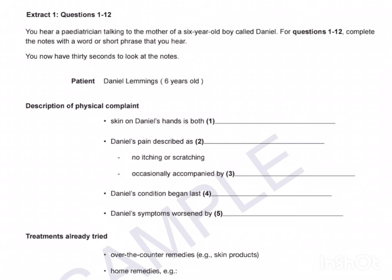Mrs. Lowings, come in please. I believe you're here to see me about your son Daniel. Yes, he's six years old now, but I wanted to talk to you without him being here, at first anyway. So tell me what seems to be the problem. Well, it's his hands. They're in really bad shape. It's mainly the skin, the way it looks — it's so cracked and dry. He's reluctant to complain about it, but I've managed to get him to tell me that it does hurt, and I believe the pain is pretty much constant.